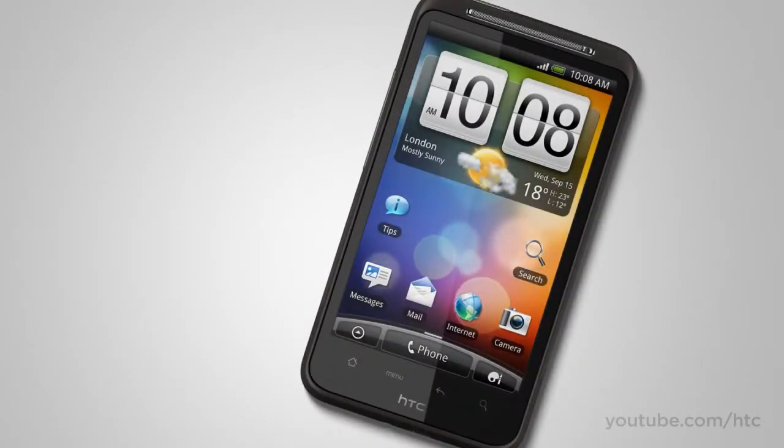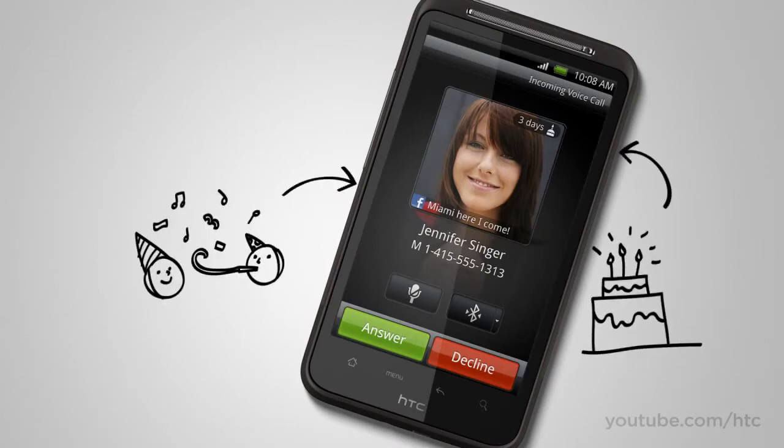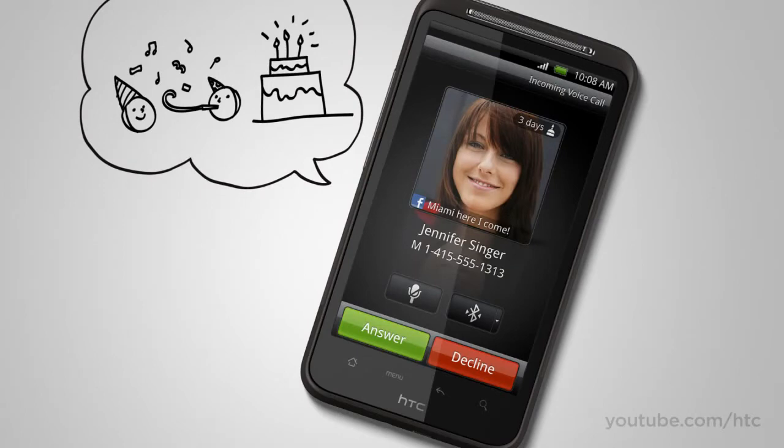Wait, there's more. We're all familiar with caller ID, but we've added a little something extra. Now when you look to see who's calling, you get to see their latest social status update, or that they have a birthday coming up. So the conversation starts before you say hello.